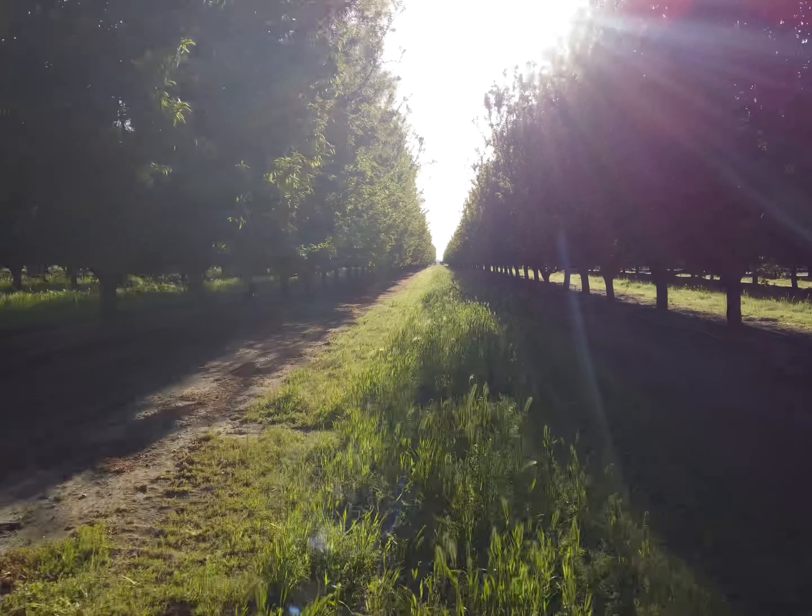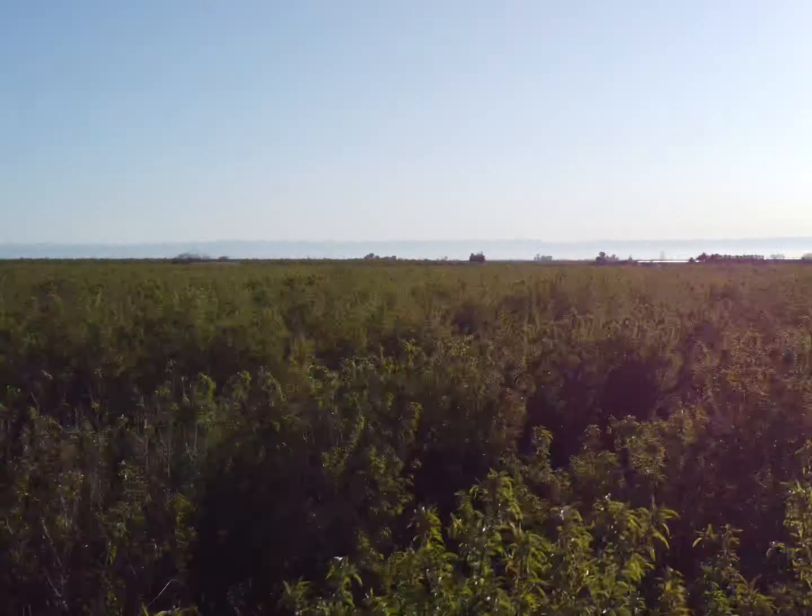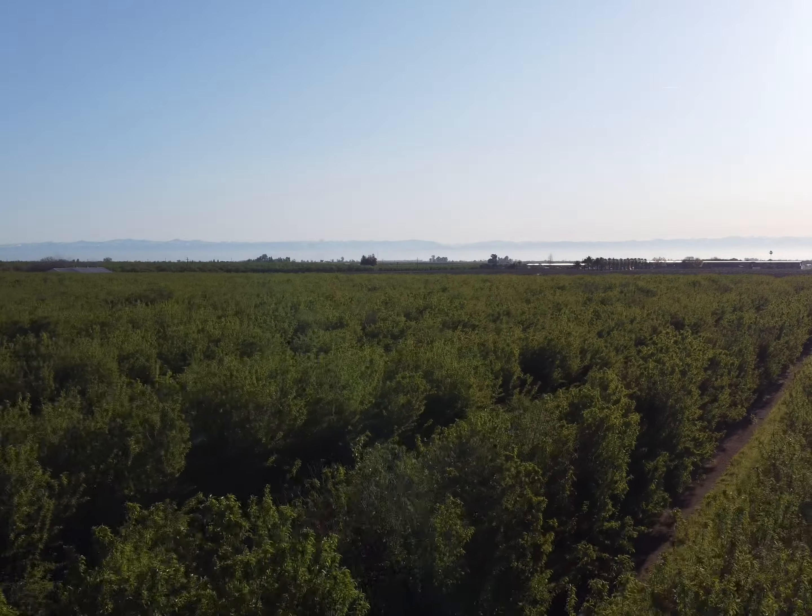Hi everyone, this is Brian Otani with a week 14 California almond update. The rainy wet weather has subsided — now it's time to apply some sunscreen because the sun is out.